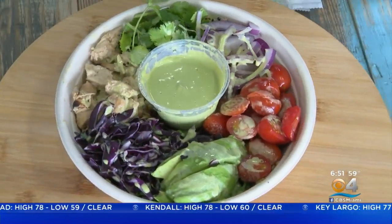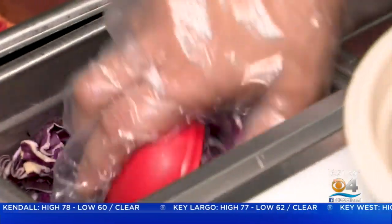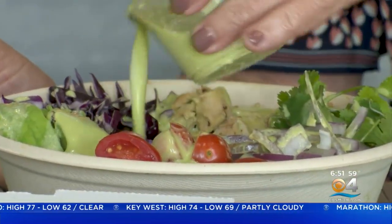And finally, their avocado cilantro salad with spring mixed greens, warm quinoa, avocado, shredded cabbage, red onion, tomatoes, and homemade cilantro lime dressing. The cilantro gives it like a hint of a Mexican feel. I love the smoothness of the super-ripe avocado. This is a beautiful, healthy salad.